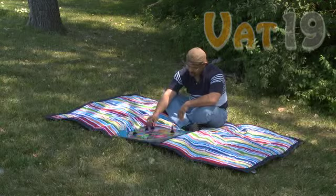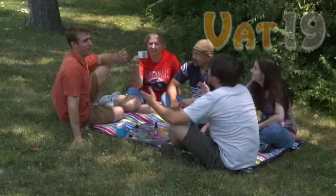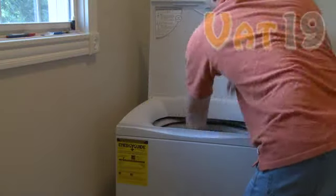At 7 feet long and 4 and a half feet wide, the Tuffo blanket can comfortably hold up to 5 adults. In addition, it's machine washable, making it remarkably easy to clean.